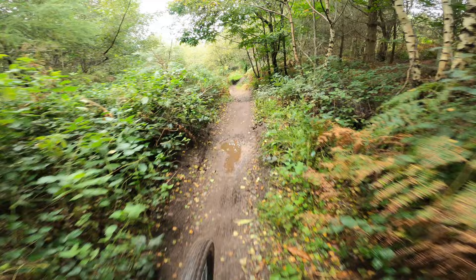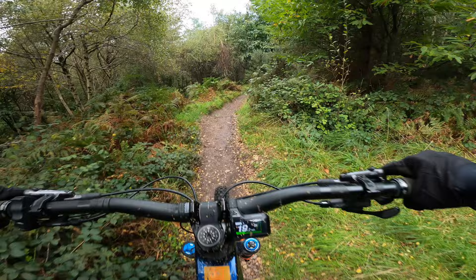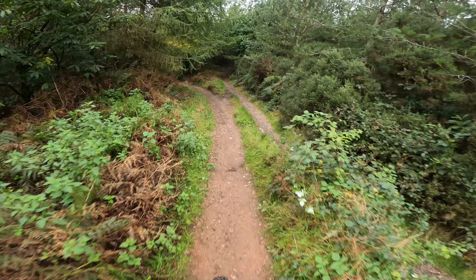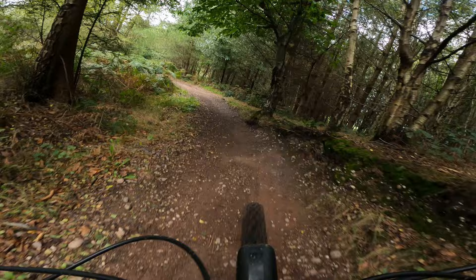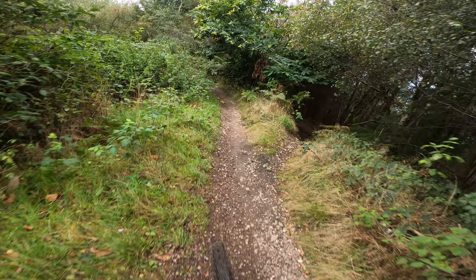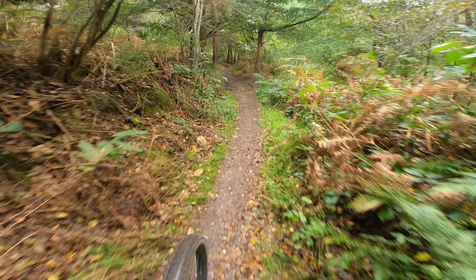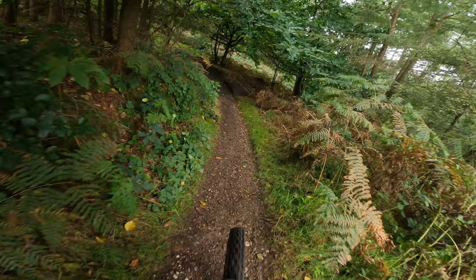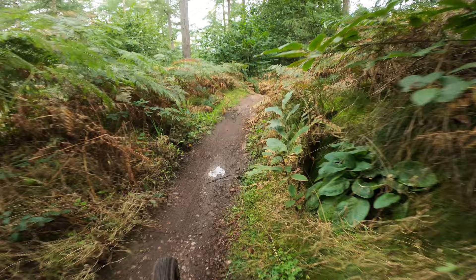Here we go then — Road Run. Double drop there, and you can actually gap that one but not today. Going on the smaller drop, tiny little gap, carry the trail around down onto a flat corner, down into the 180 berm, and just a bit of a flat pedal into a small gap. Head around the corner into the final section.